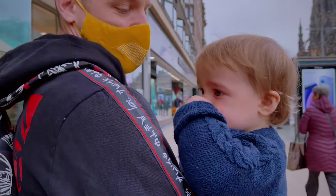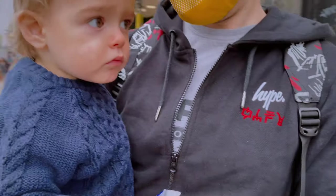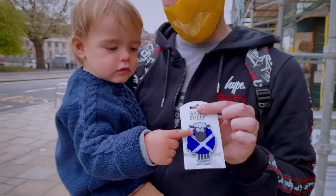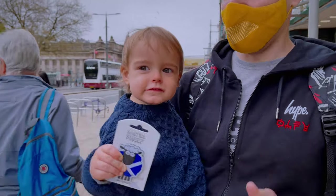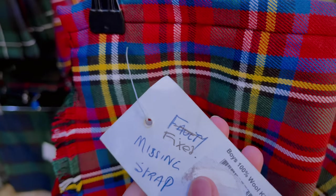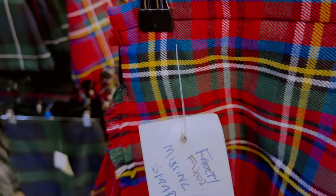What else did you get? What's that, Diego — is that a sheep? Show Mommy. Oh yeah, this one it says... the strap is missing so we'll see if it's cheaper — £40.99.